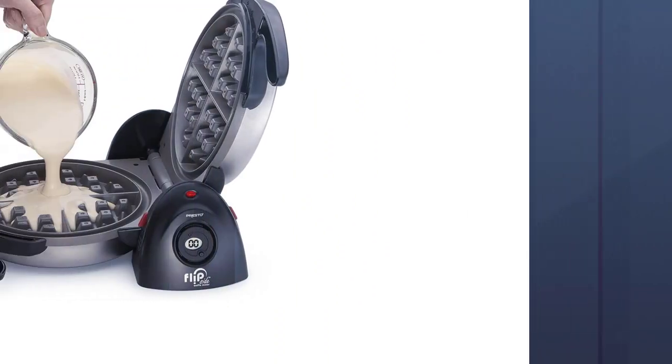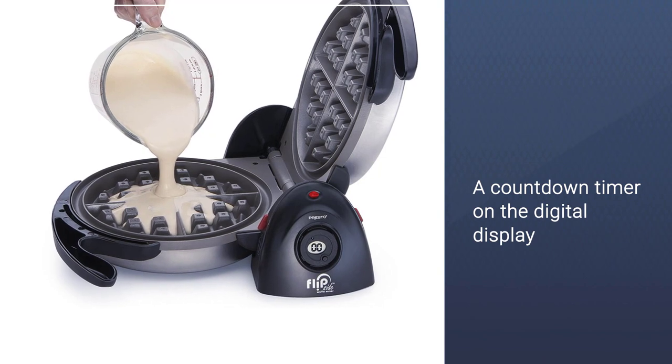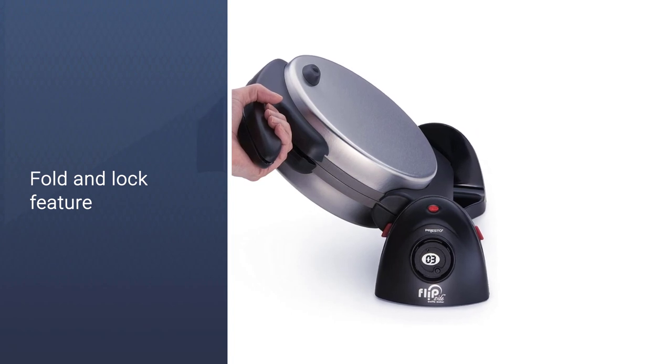The fold and lock feature allows the unit to be stored upright, saving space in your cabinets. But keep in mind that the plates of this waffle iron should be seasoned before use to prevent your breakfast from sticking and making a mess.